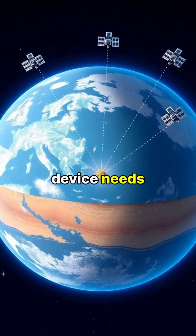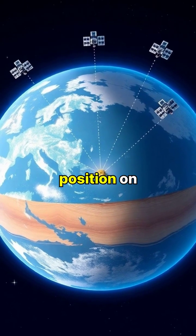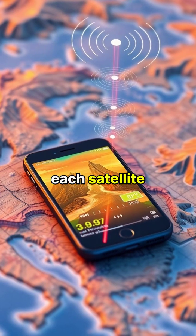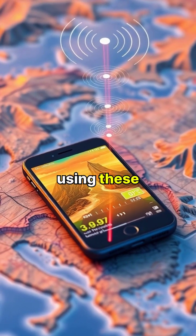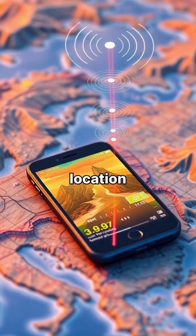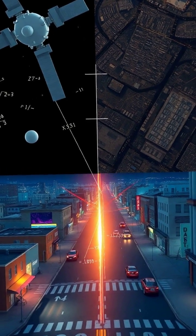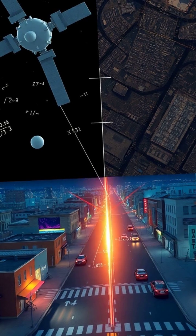Your GPS device needs signals from at least four satellites to calculate your exact position on Earth. The device measures the time it takes for each satellite signal to reach it, using these differences to determine your location. This process, called trilateration, measures the distance from each satellite to pinpoint your position within a few meters.